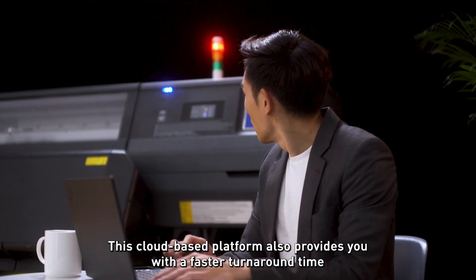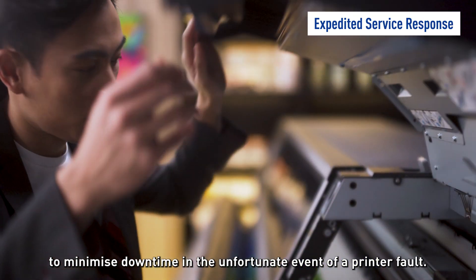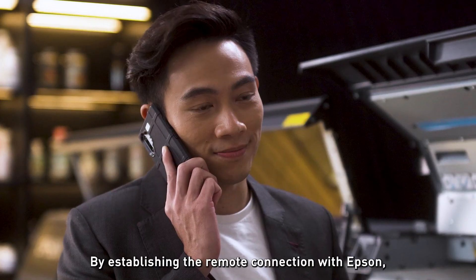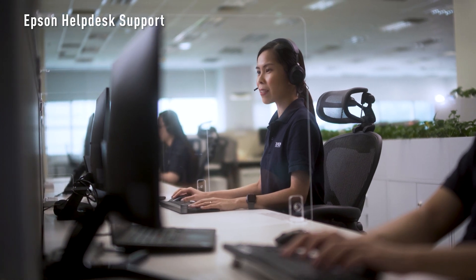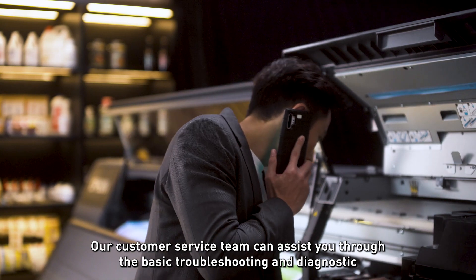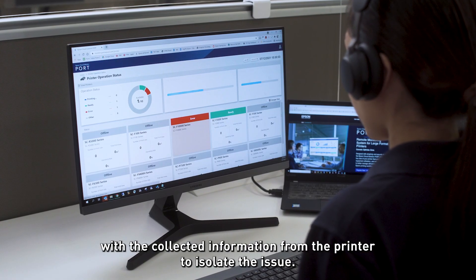This cloud-based platform also provides you with a faster turnaround time to minimise downtime in the unfortunate event of a printer fault. By establishing a remote connection with Epson, you can reach out to our Epson help desk, who provides support. Our customer service team can assist you through basic troubleshooting and diagnostics with the collected information from the printer to isolate the issue.